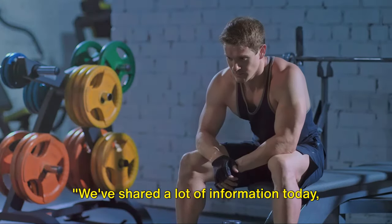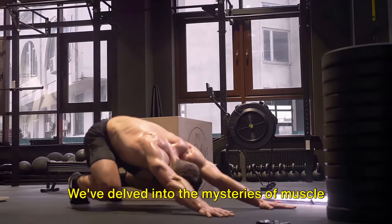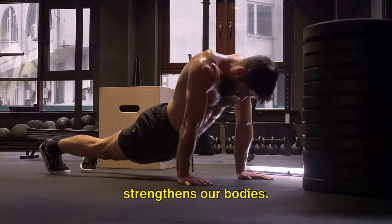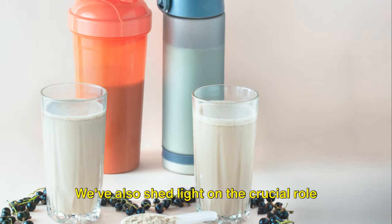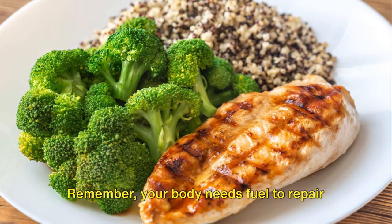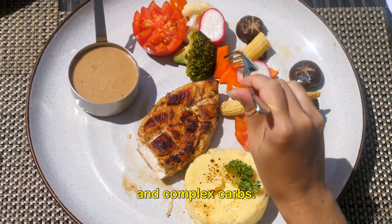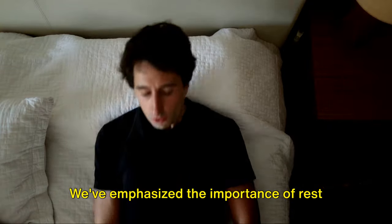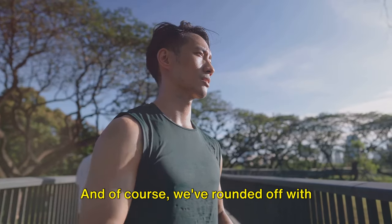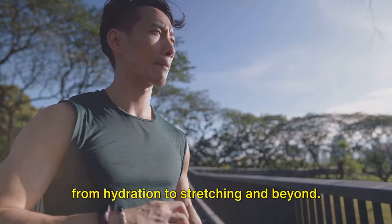We've shared a lot of information today, but the journey to better recovery doesn't stop here. We've delved into the mysteries of muscle soreness, highlighting that it's a normal part of the healing process that strengthens our bodies. We've also shed light on the crucial role nutrition plays in recovery — your body needs fuel to repair and grow, so don't skimp on those proteins and complex carbs. We've emphasized the importance of rest and sleep, the unsung heroes of any successful fitness journey. And we've rounded off with additional tips to speed up recovery, from hydration to stretching and beyond.